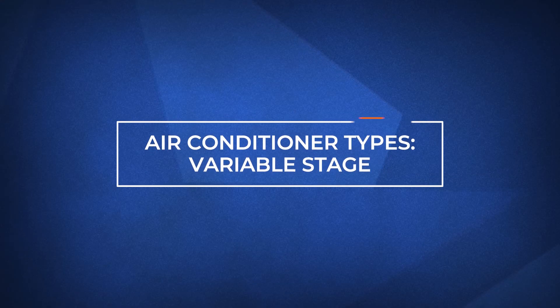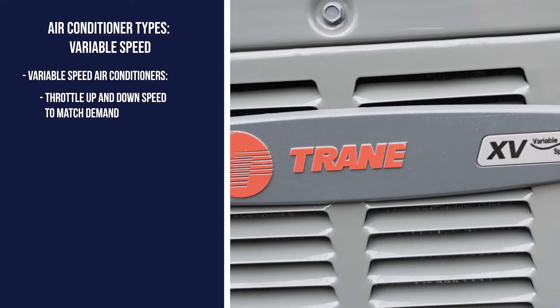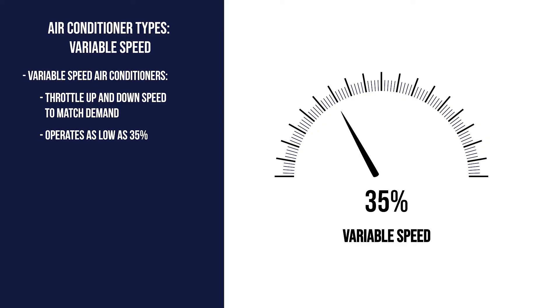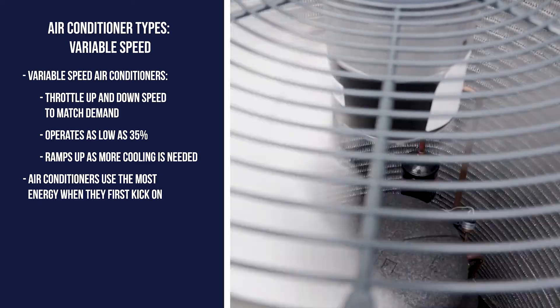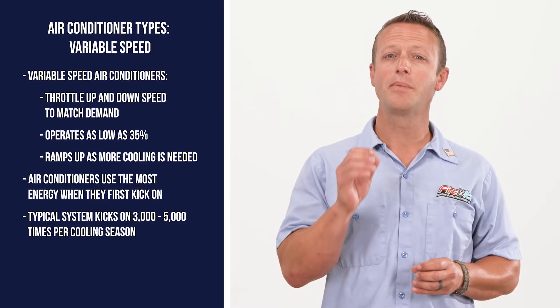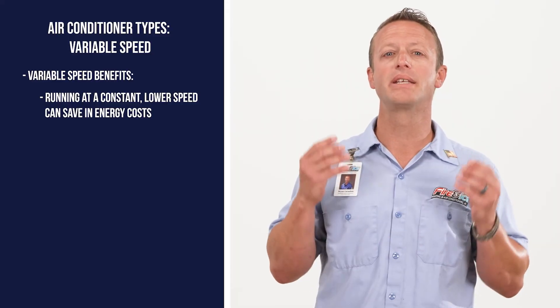The third type of air conditioner uses variable speed technology. Unlike single-stage or two-stage air conditioners, variable speed systems can throttle up and down in speed. So when it's relatively calm in the morning, it may use only 35% of its total capacity. Then, as the day goes on, it'll increase in speed. The system's highest energy draw is when it kicks on, but once the system is on, it's easy to maintain. Considering air conditioners kick on between 3,000 and 5,000 times every summer, a variable speed system constantly running at a much lower speed can bring considerable cost savings.